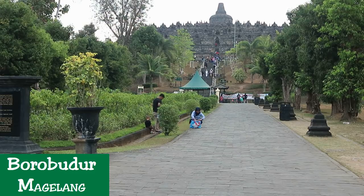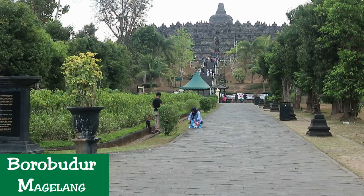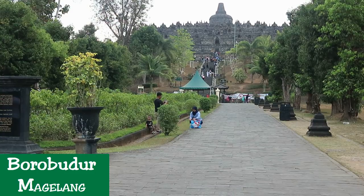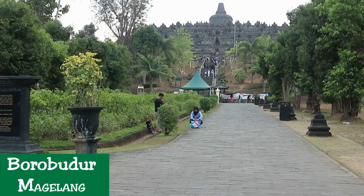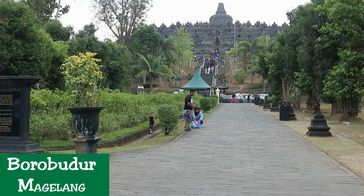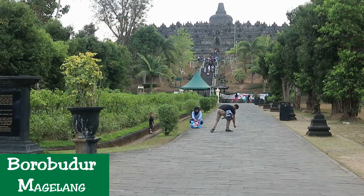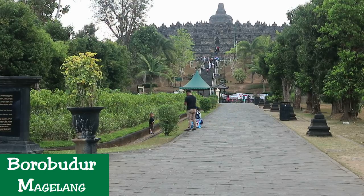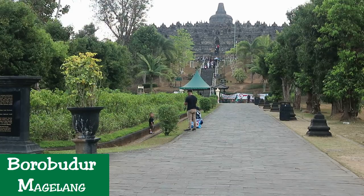The best way to explore this site is on foot. As you climb to the top of this magnificent temple, you will marvel at the intricate, detailed stone carvings displayed on the temple's walls. You will certainly miss a great experience if you visit this enormous temple without learning about its history and importance, which are captured on its many reliefs.